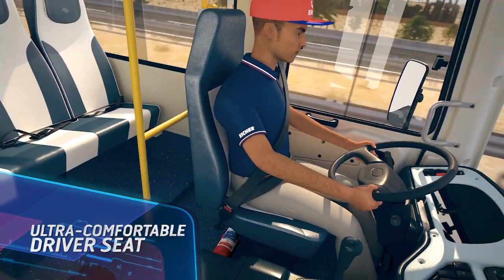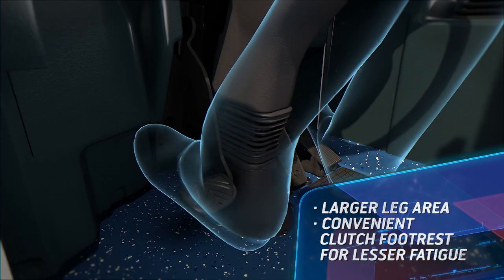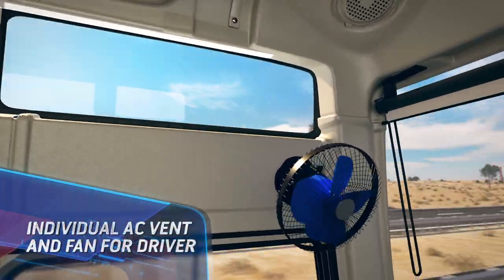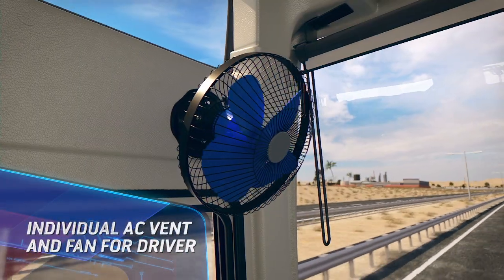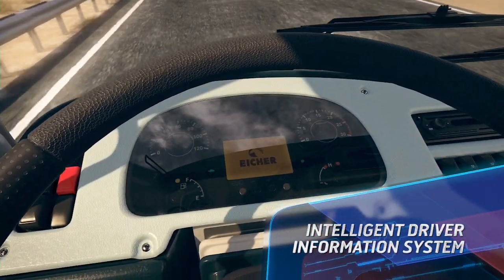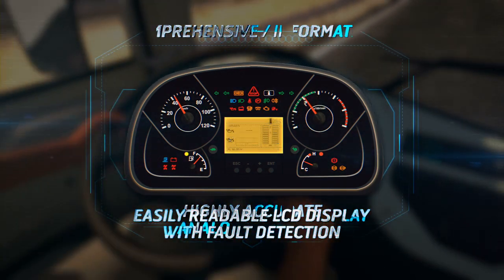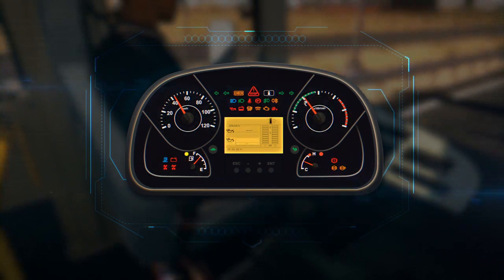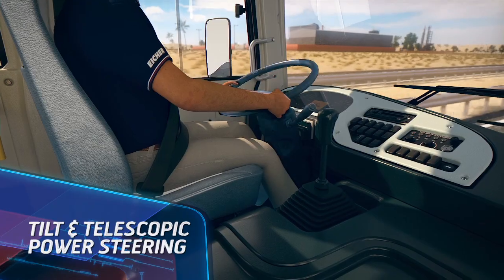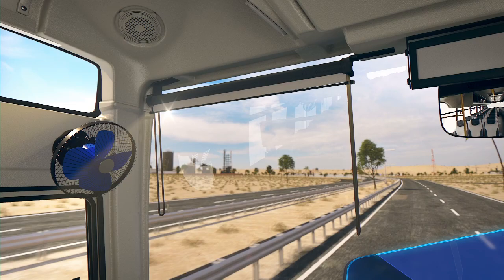Experience one of the most comfortable driving experiences in the Aisha Skyline 2015 on the ultra-comfortable ergonomic driver seat. With a larger leg area and conveniently placed clutch footrest, the dedicated AC vents easily beat the heat. The smartest co-driver on board conveniently keeps track of the entire vehicle, making driving easier than ever, and easily adjusts the controls to suit your posture while blocking out the glare with the rolled-down sun visor.